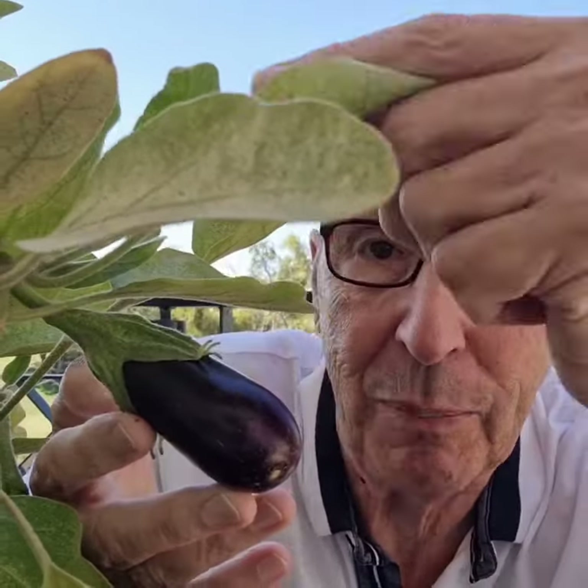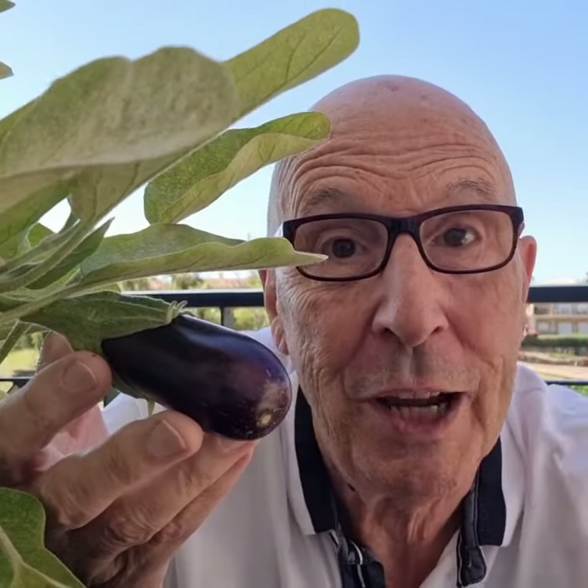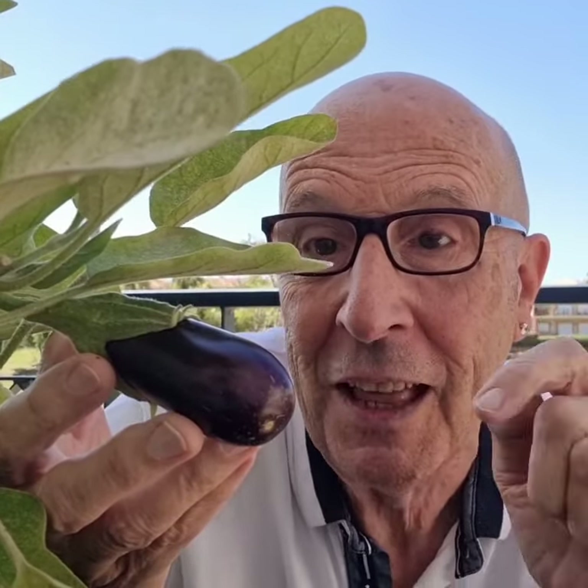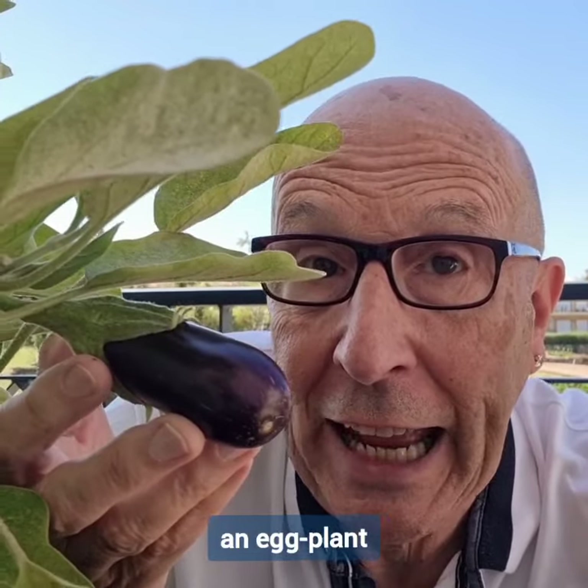This is a plant. This looks like an egg — it's the wrong color, but the shape is an egg shape. So, in America, they call this an eggplant.